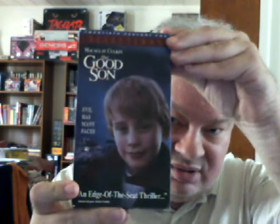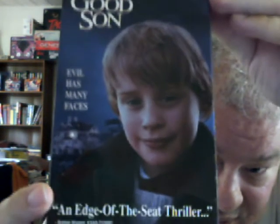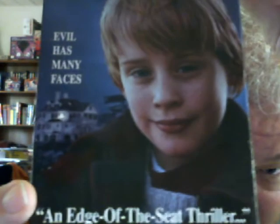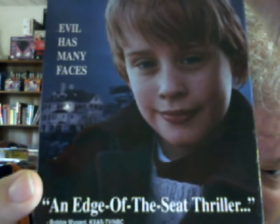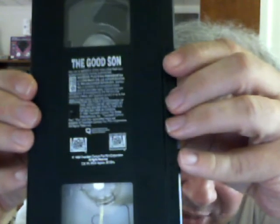This has a misleading image on it — you might not think this is a horror film from the cover, but if you look at the text, it's a different story. It could be a horror film, it could be a thriller, or a thriller horror film. Also not a rental copy, no stickers.